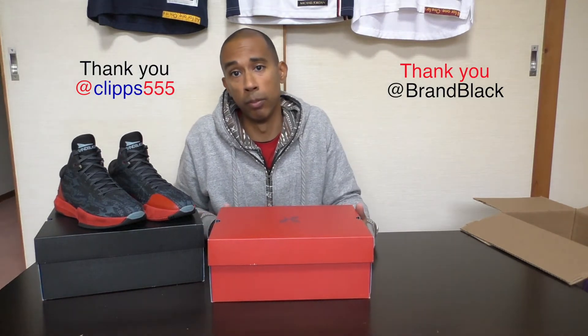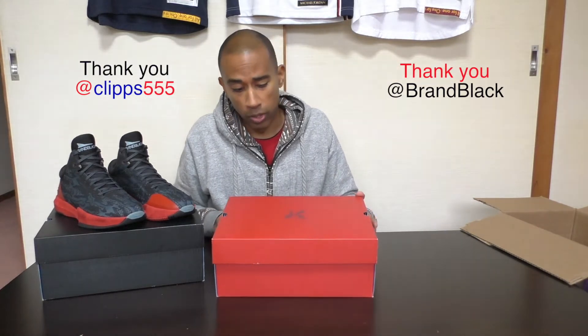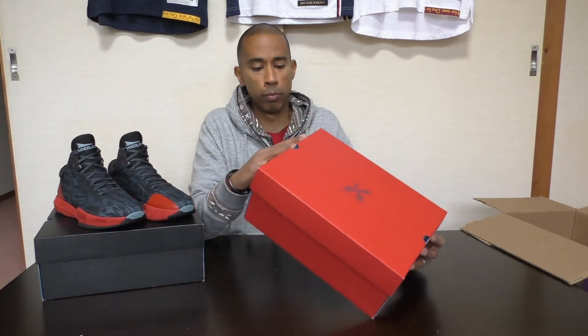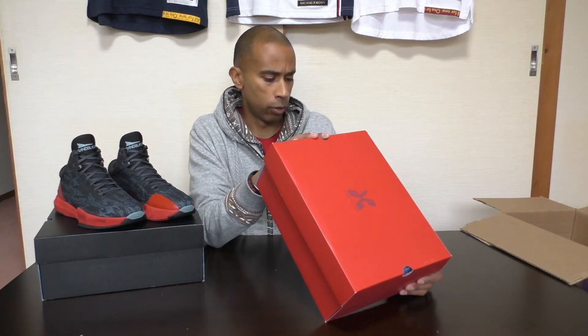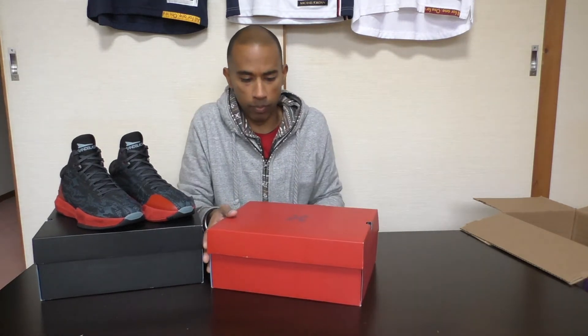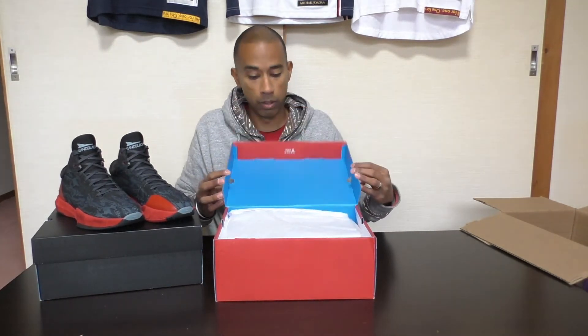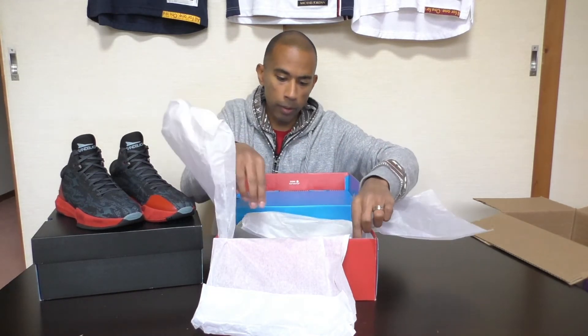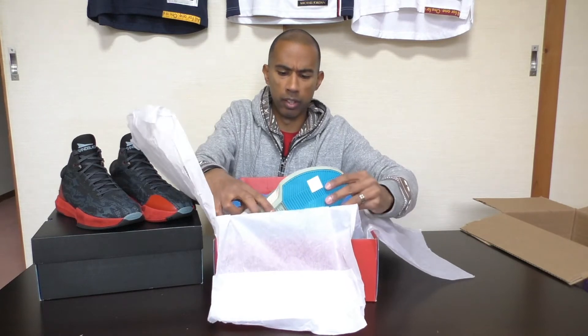Thank you Ian, thank you to all the management and creators of Brand Black for the generosity and thoughtfulness — for coming my way in the first place, and then having a second pair sent is just incredible. The second pair they sent over is the J Crossover 2.5 Low, off-white. Here's the label. Let me pull it out and face it to you guys — same thing with the blue top and the tissue paper. Oh wow.